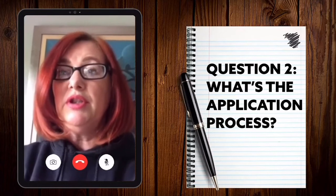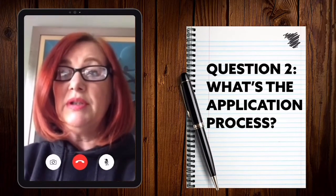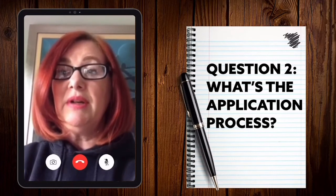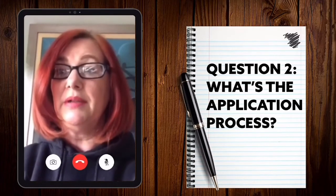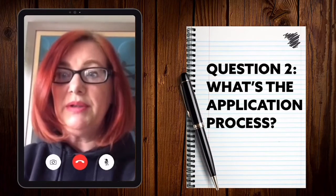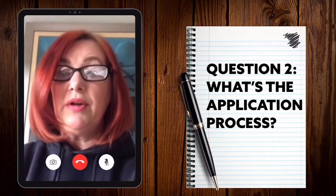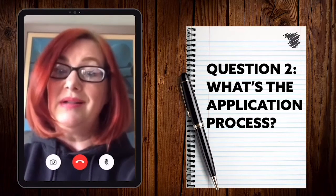If you want to apply to us, you submit a CV online, then you have a call with one of our recruiters, the next stage is a video interview, and then finally you could be invited to an assessment centre. On the day of the assessment centre, as would happen in person, you would attend a welcome talk, have a series of interviews, and complete some online tests.